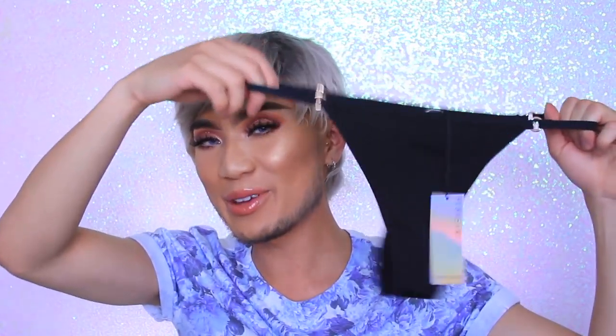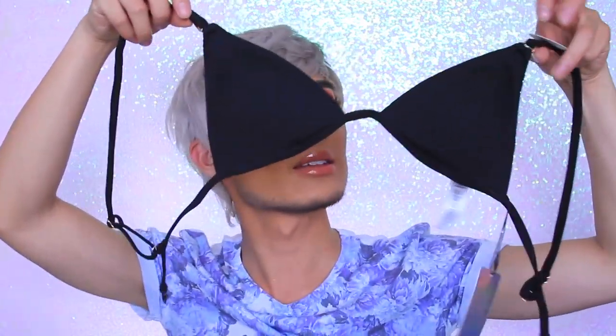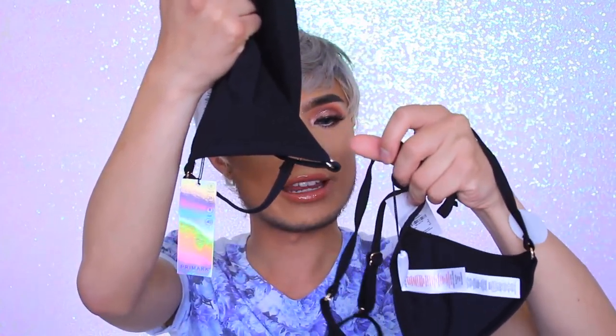I got these bikini bottoms and they were four pounds. I got the size eight and they are tiny — you will see me wear this, all tucked and correct. The top is this one — I just wanted a simple black bikini. It's super skinny and simple, and this one was six pounds, so altogether the set was ten pounds. A bikini set for ten pounds — pretty good. The bra size is eight as well.